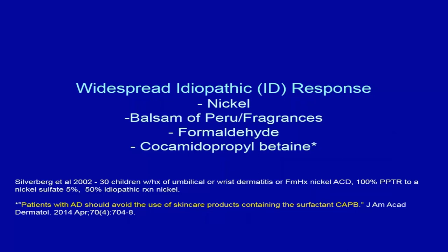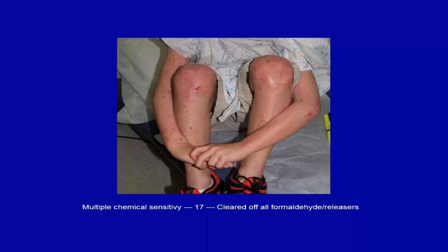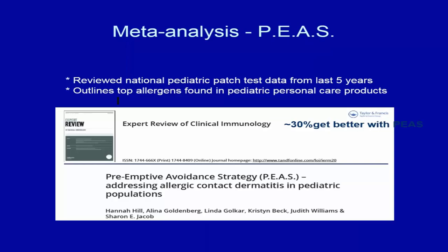In cases of multiple chemical sensitivity, we see patients with many positives. One patient had 17 positives, 8 of which were related to formaldehyde. He cleared up by eliminating all formaldehyde releasers and has since graduated college. For widespread reactions, we recommend the preemptive avoidance strategy — 'Simple and Free' — reviewing the top allergens in pediatric personal care products, updated annually. About 30% of patients improve from this strategy alone.